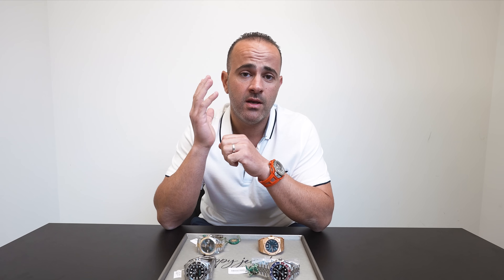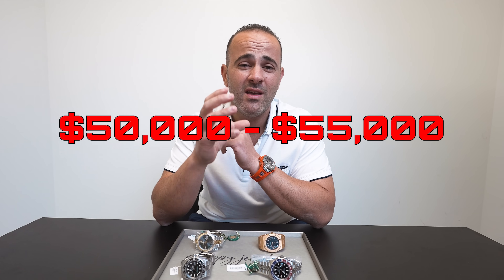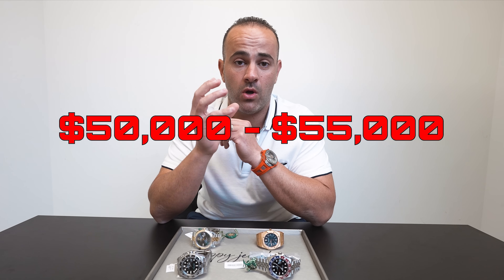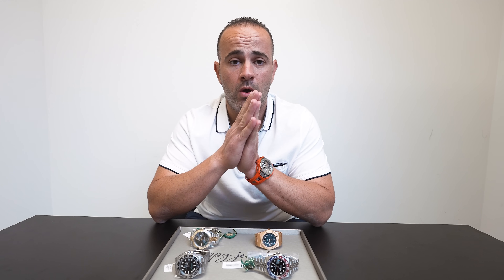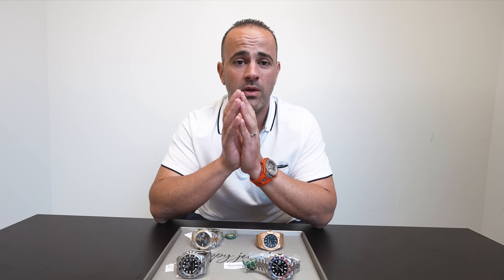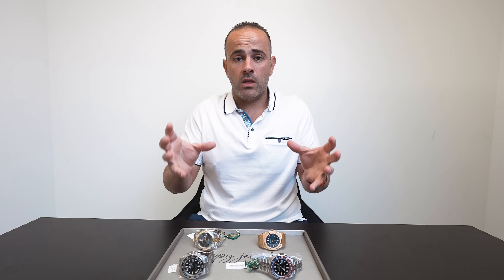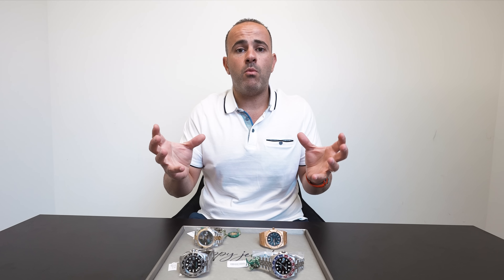First up, we're going to start with the famous 116500LN Panda. The Panda at the top of the market was going for $50,000 to $55,000. Today, you could pick up a pre-owned or a new one anywhere in the $30,000 to $35,000 range. That's a big drop. They're still expensive — it's still double retail — but it's a lot more affordable.